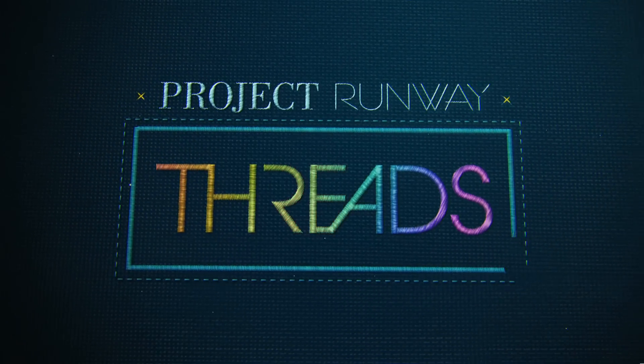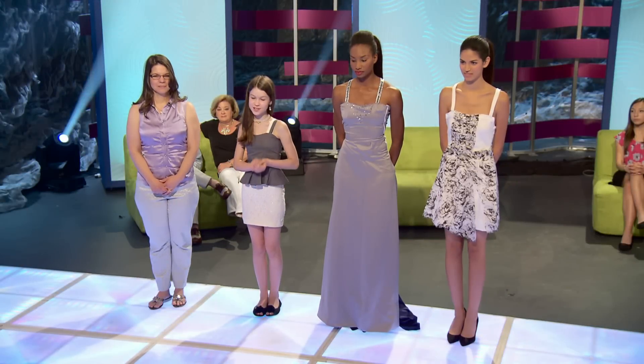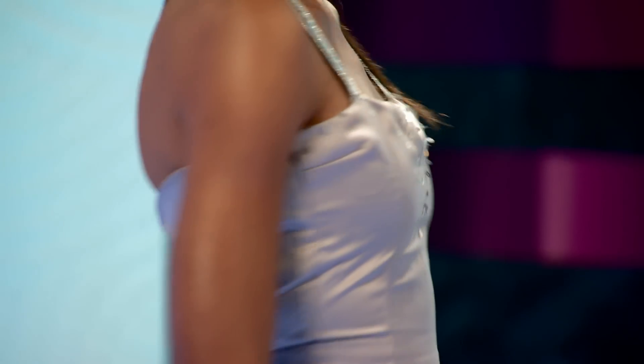A sneak peek of Project Runway's Threads starts now. For the red carpet dress, I tried to do almost like a journey through time, with the color in the back to be modern time and the Renaissance style waistline.